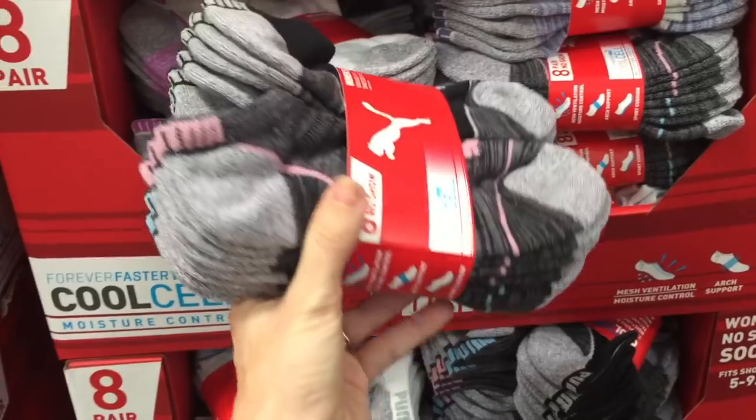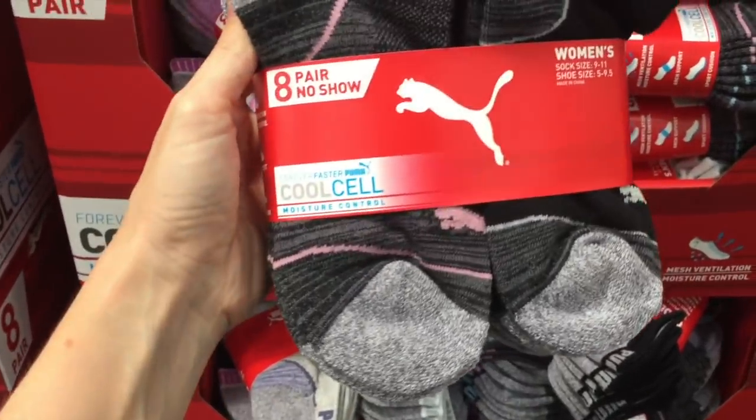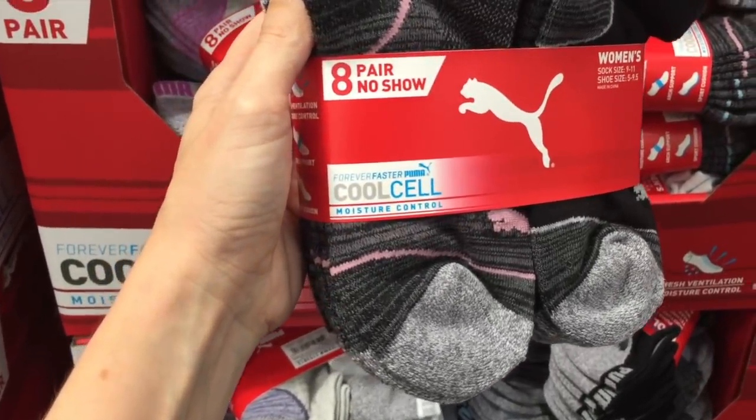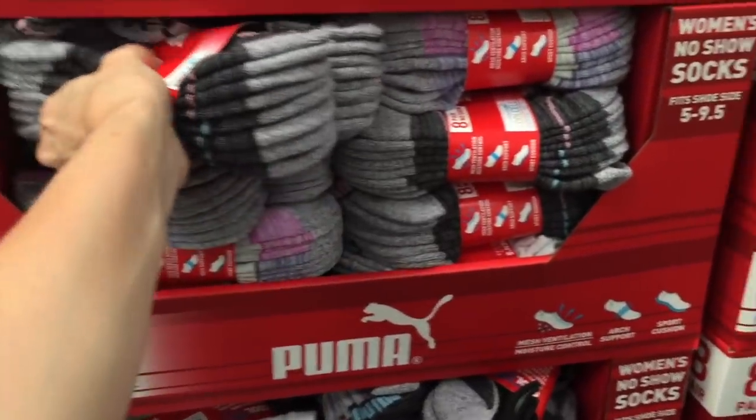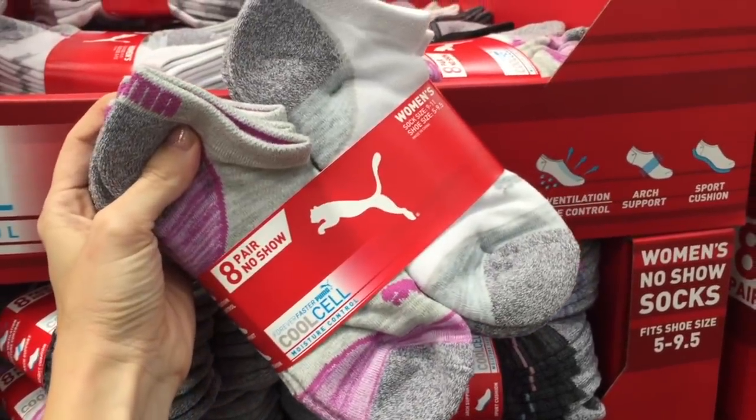They also have a pack of Puma socks — these are athletic socks. I don't think they're compression socks, but they're Puma and they're on sale right now. They're $9, normally $12. Two different colors — dark ones and light ones.